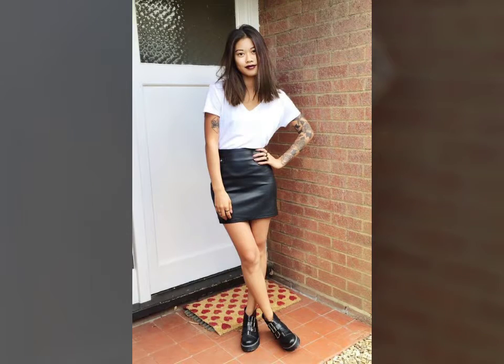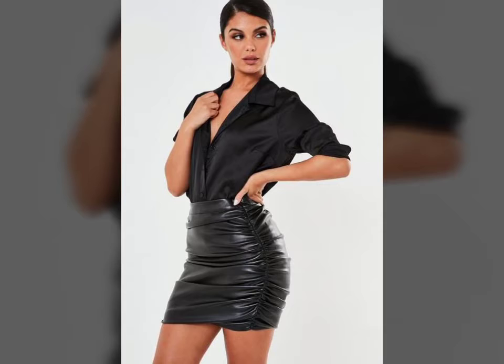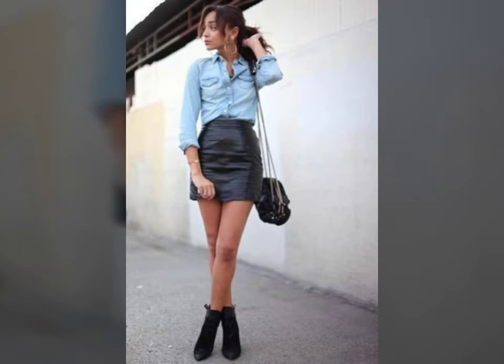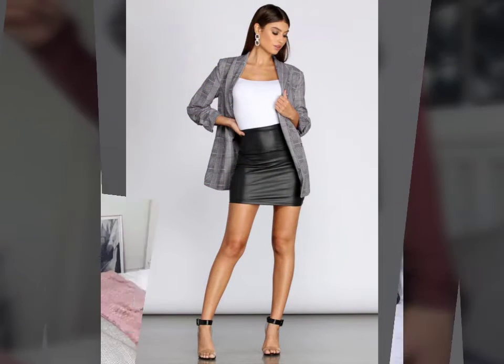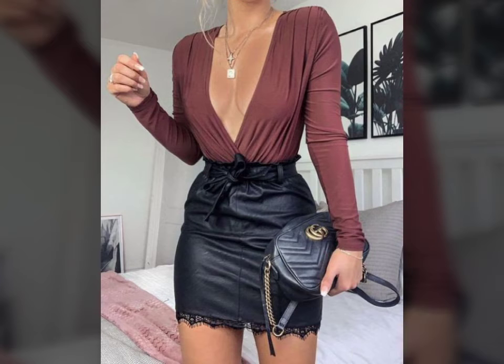Friends, if you want to buy such types of leather latex skirts online, many websites sell these types of skirts, like www.ebay.com, www.amazon.com, and www.garnstudio.com. So guys, you can buy these beautiful and stylish leather latex skirts online from there.